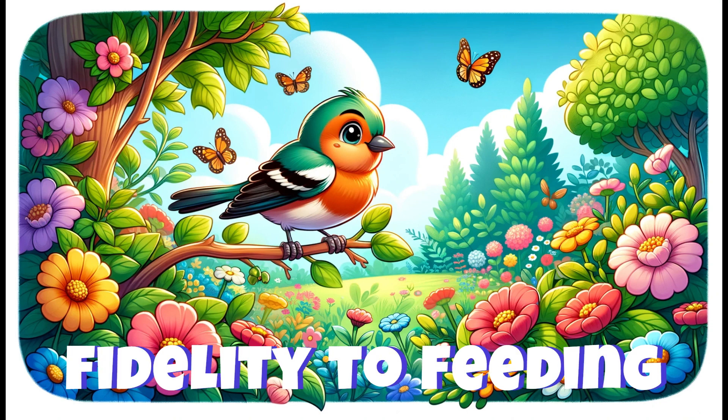Chaffinches have been observed returning to the same garden feeders year after year, showing a remarkable memory and fidelity to good feeding grounds.